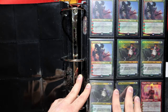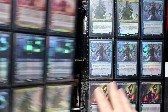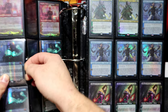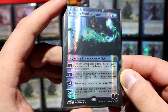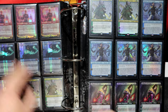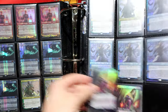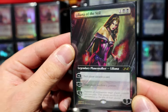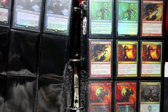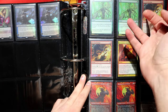Moving on to planeswalkers — Jace the Mind Sculptor is unfortunately an expensive foil. Oko, Thief of Crowns luckilycrashed after getting banned in multiple formats. I'm really disappointed with the foiling on Oko — it looks better on camera than in real life, where it's actually pretty dark. Tamiyo is so fun to abuse with Time Warp, of course, and then Liliana of the Veil — beautiful in foil.